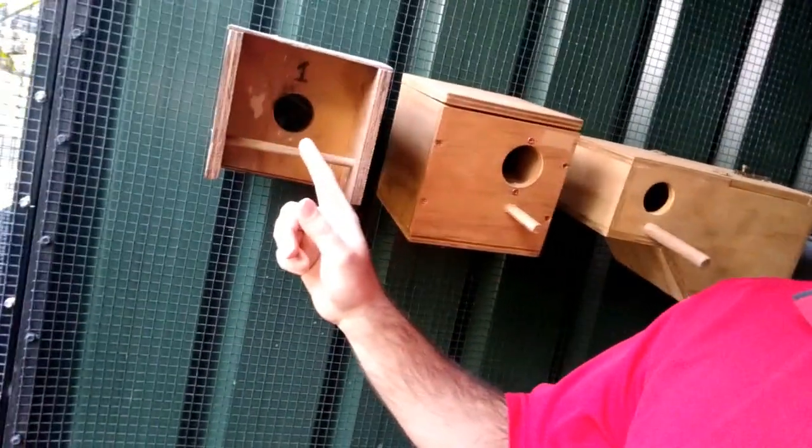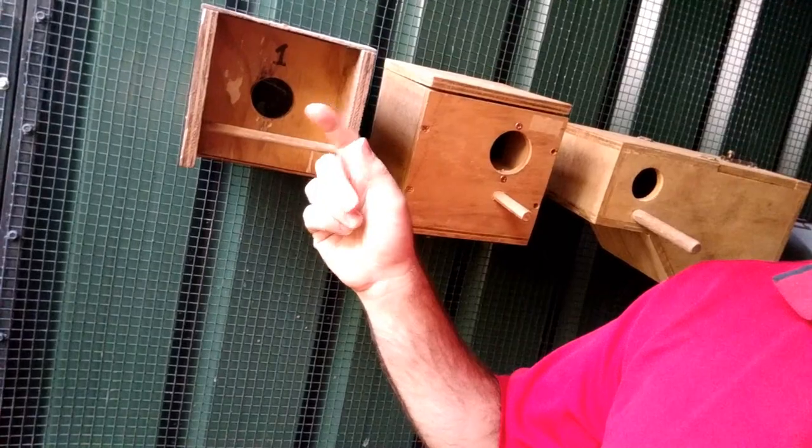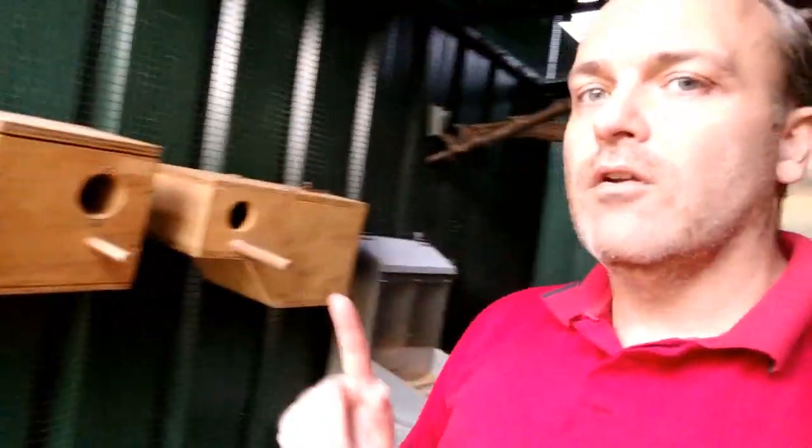That little tunnel helps prevent chicks being pushed out of the nest early, because they've literally got to jump up onto that little tunnel and onto that little platform before they come out of the nest. In previous seasons I was getting a lot of chicks being pushed out of the nest, where nesting material was coming right up to the edge of the hole and chicks were coming out eager to get a feed and falling out.